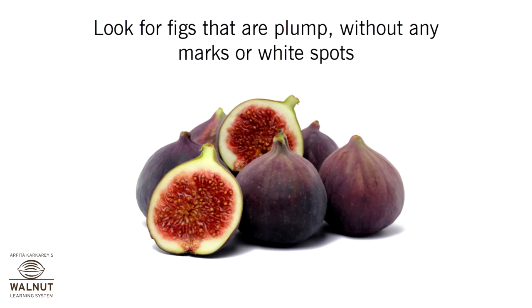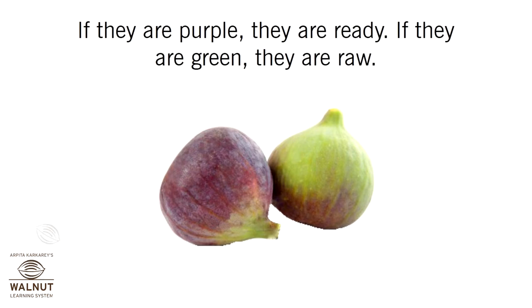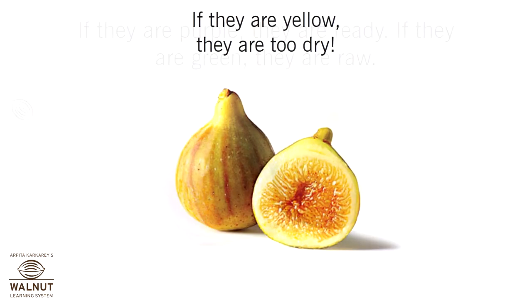Look for figs that are plump without any marks or white spots. If they are purple, they are ready. If they are green, they are raw. If they are yellow, they are too dry.